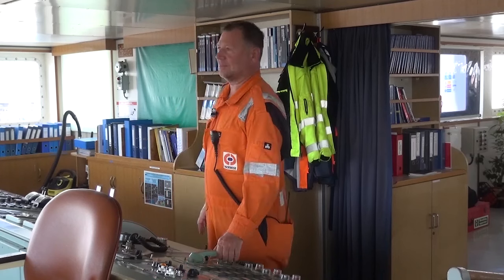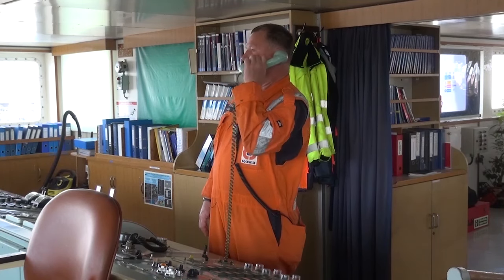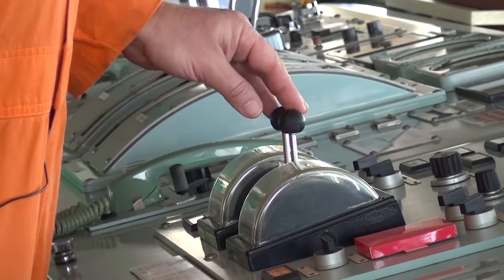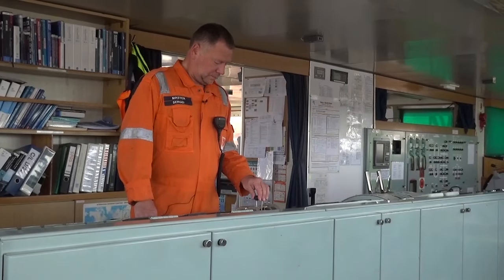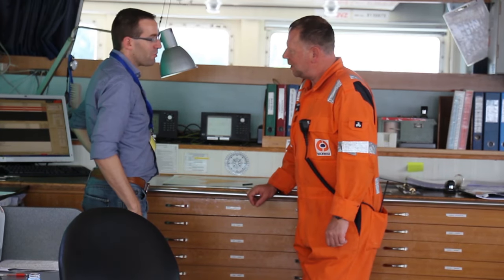The era of a ship's crew operating in complete isolation are over. Dockwise has a strong shoreside team which works with the onboard officers. Likewise, Dockwise can collaborate with ABB to get the most out of their marine software.